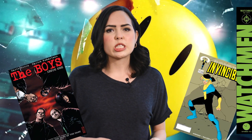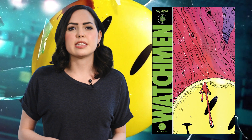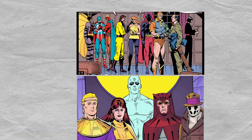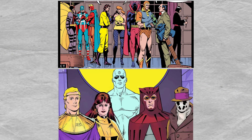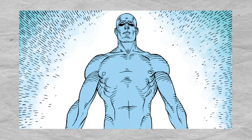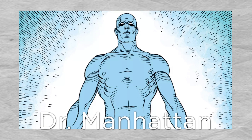Before The Boys or Invincible, Watchmen was one of the first graphic novels to take comic book superheroes and give them a gritty noir twist. Both the comic and the movie are filled with stories of costumed vigilantes of varying powers and skills. The most powerful of them all, Jonathan Osterman, aka Dr. Manhattan, leaves all the rest in the dust. Warning: spoilers lie ahead.